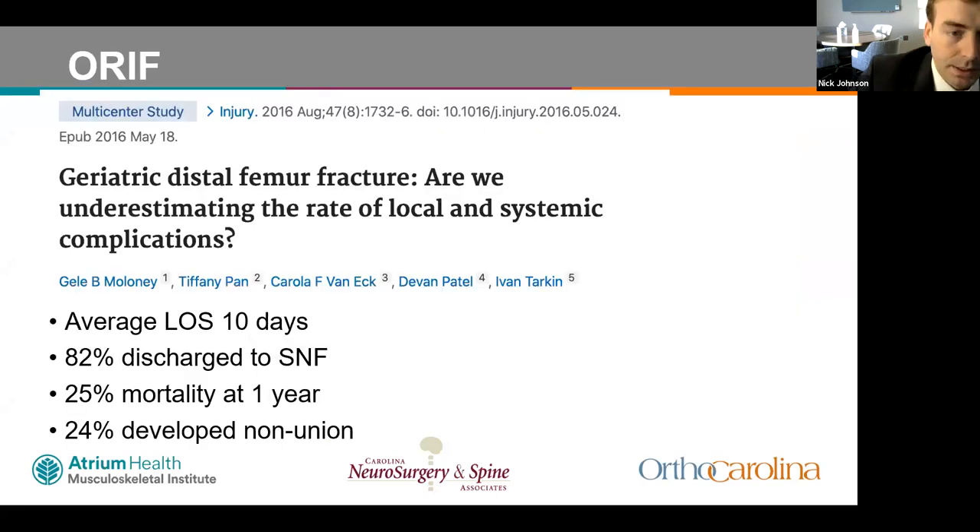Open reduction internal fixation with a lateral plate has evolved significantly over the past 20 to 30 years. A study out of Pittsburgh looking at geriatric distal femur fractures found an average length of stay of 10 days, with 82% of patients discharged to a SNF. There was a 25% mortality rate at one year and a 24% non-union rate, with about 80% of those patients requiring additional surgery.